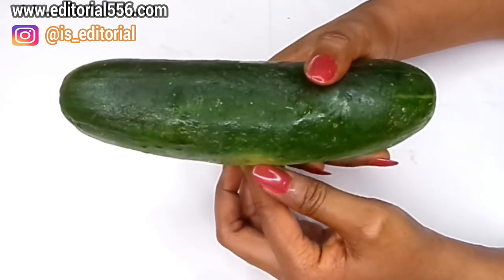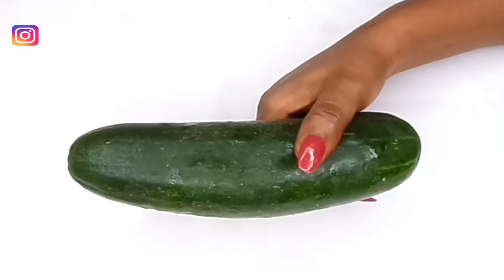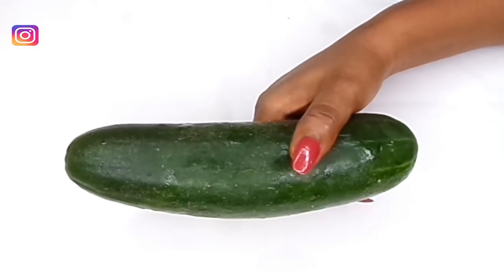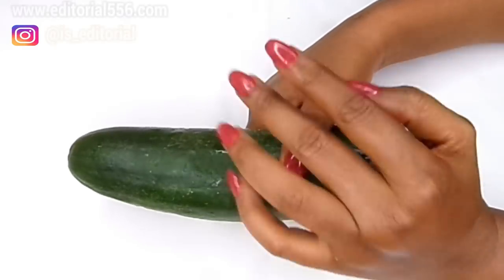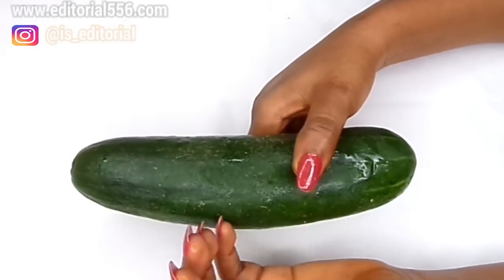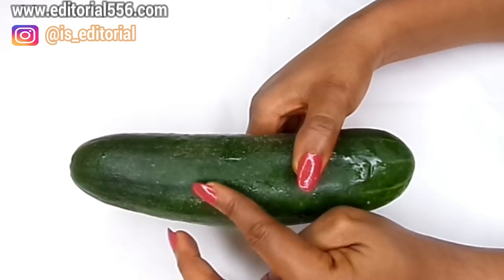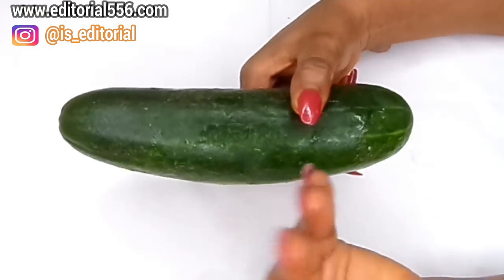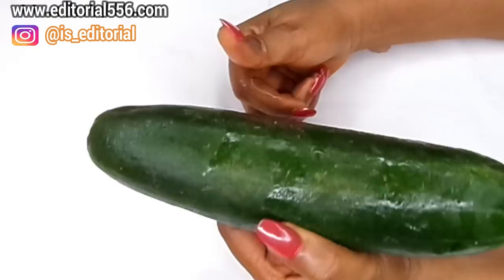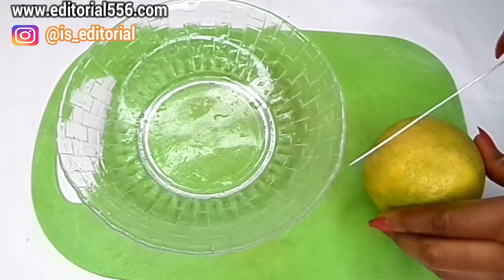Cucumber helps with removing wrinkles and fine lines on your skin, it will help in glowing up your skin, and it helps close up large and open pores. Taking cucumber will also help you in your love life with your partner — if you're always taking cucumber, you are good to go. So we're going to need that a whole lot and it's going to be very helpful for the skin.